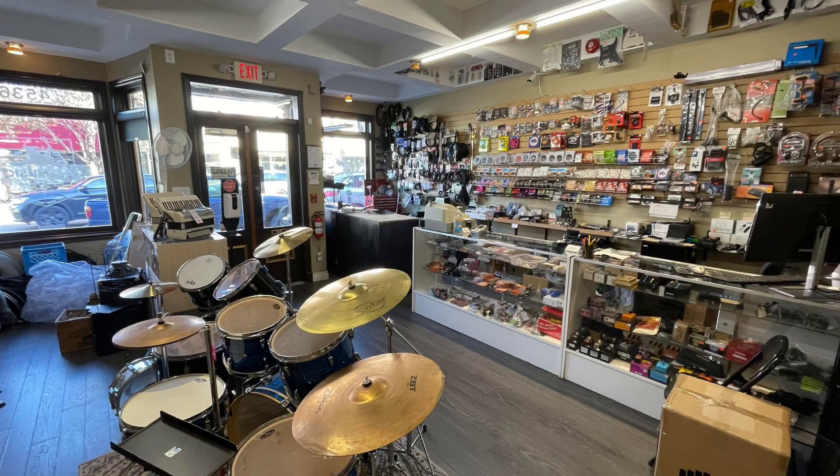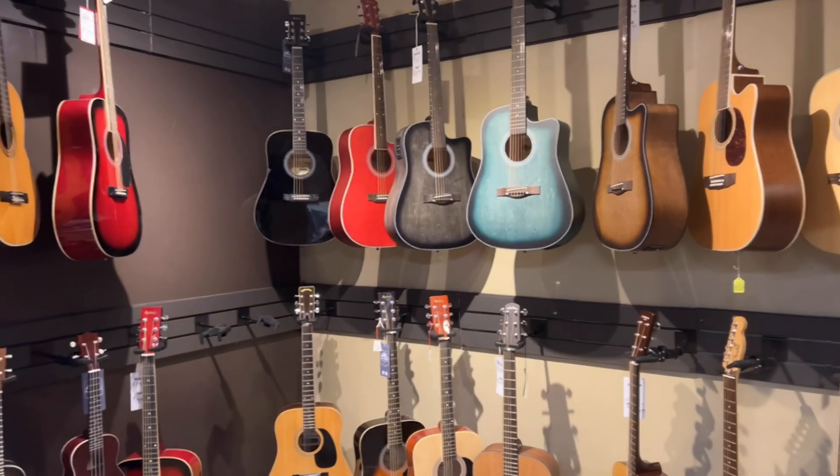I walked around the store checking out all the stuff they have, and they have like everything in there. So finally I tried the guitar out, fell in love, and took it home. Next, we're going to have Pat Raimondo tell you all about the guitar.